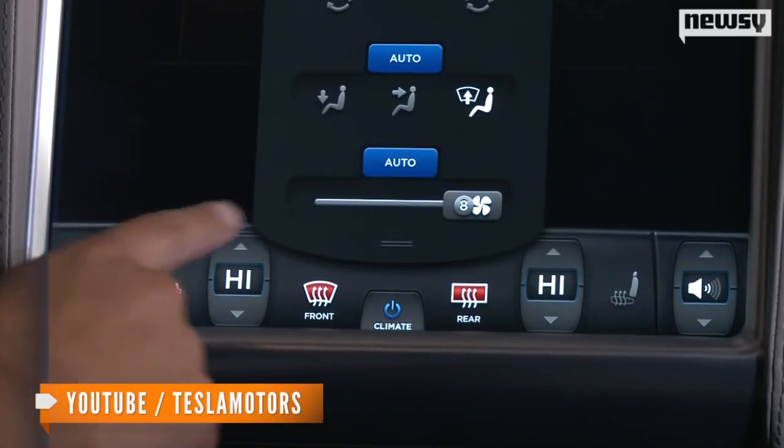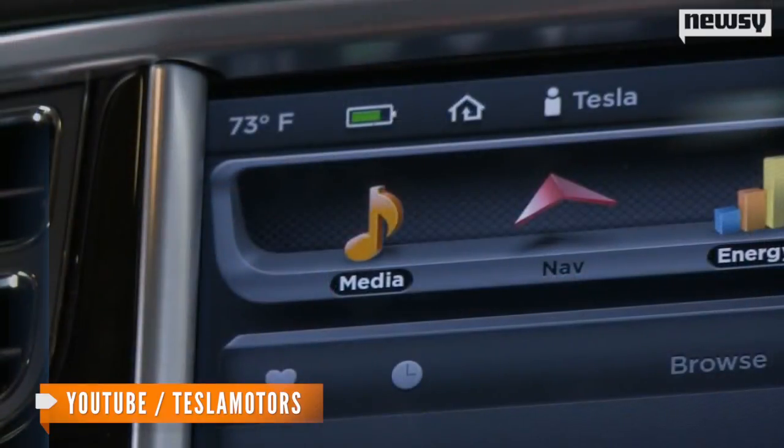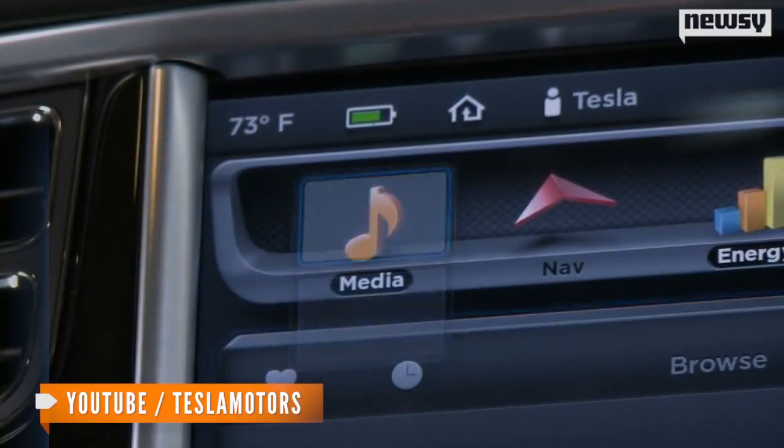Because having arguably the most advanced cars on the market isn't enough, Tesla Motors is advancing its advancedness. Yes, I made that word up, but this is real — internet access in cars. Tesla's electric marvel, the Model S, already has cool features like a 17-inch touchscreen, but now it's partnering with AT&T for onboard internet access.